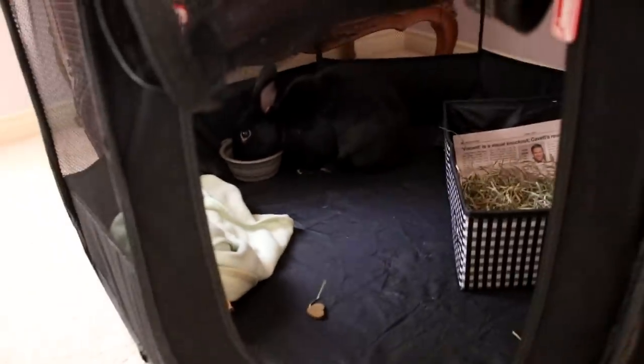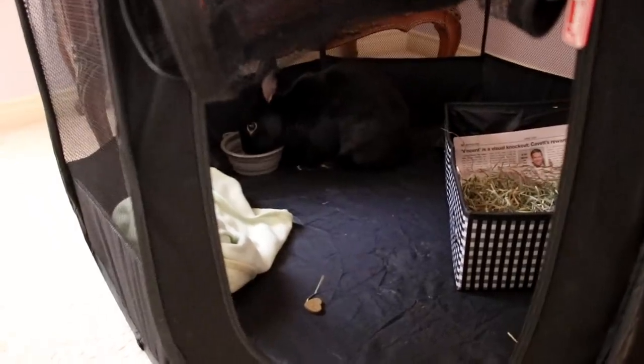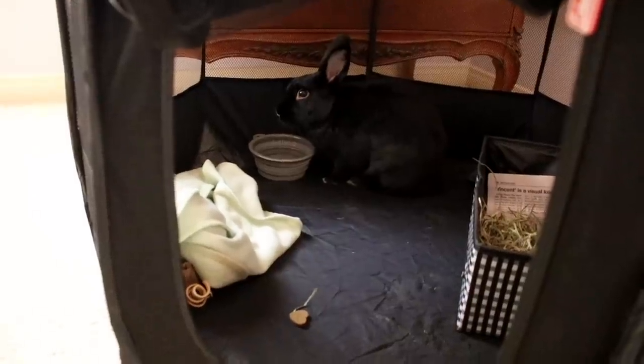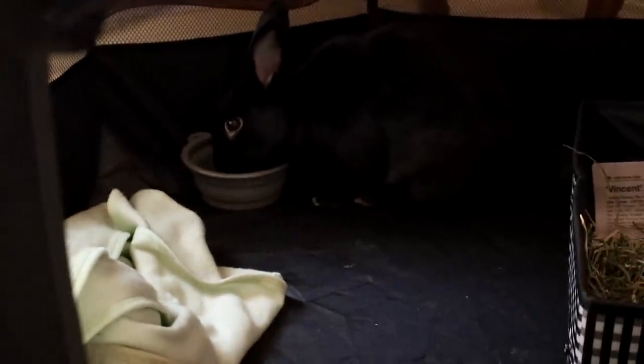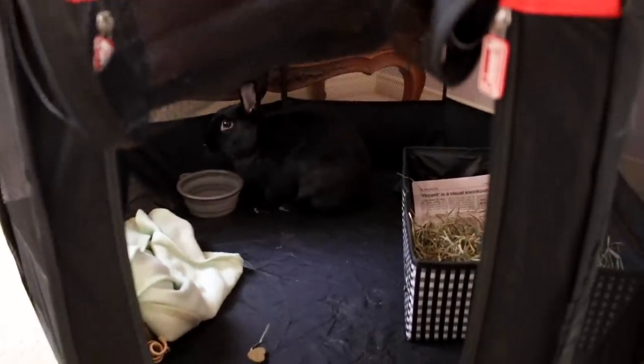She's good about traveling and stuff. She's been really good this whole trip. She's been so patient.